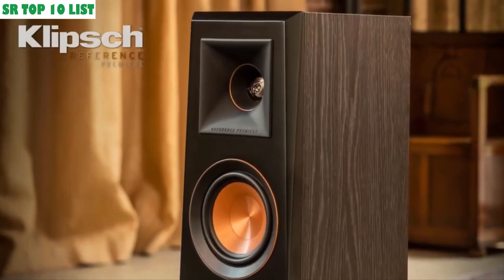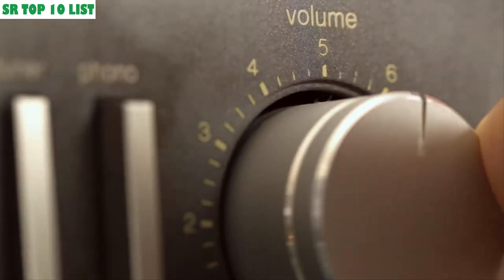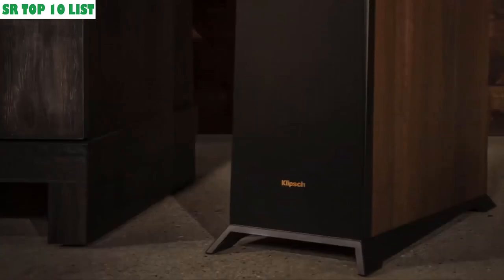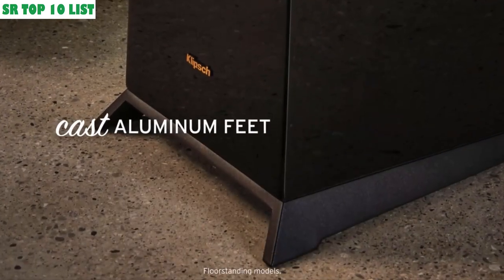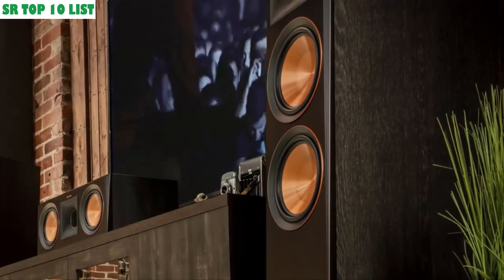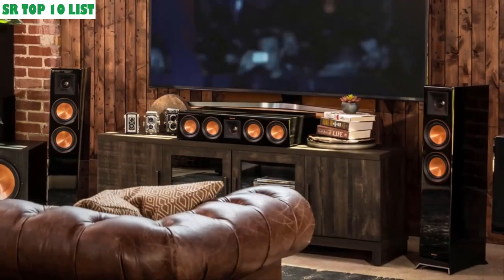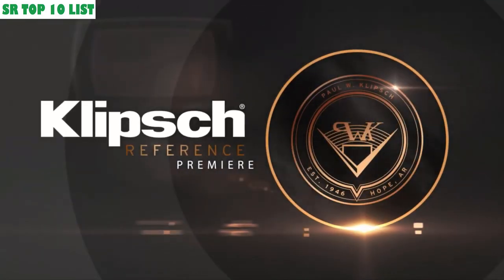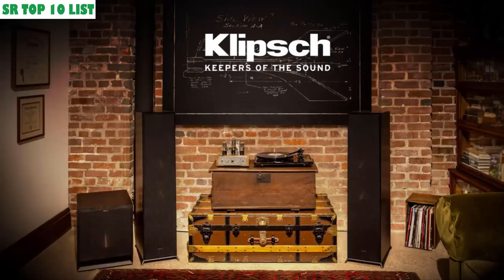Klipsch Reference Premiere tweeters set the standard in acoustic reproduction. The result: you experience the clearest, most detailed, and lifelike sound. Providing a rigid acoustic platform with an elegant footprint, a new cast aluminum foot is mechanically designed to minimize floor contact and reduce unwanted resonance. Technologically advanced, steeped in tradition, and always ready to rock — step up to Reference Premiere. Klipsch, Keepers of the Sound.